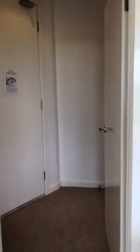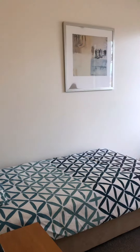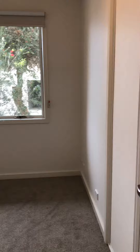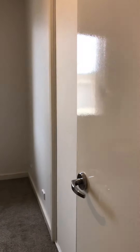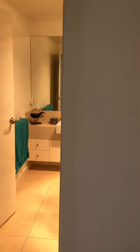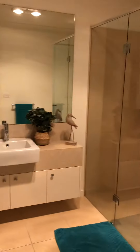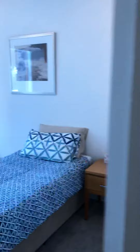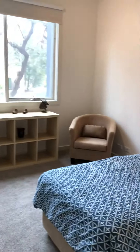Let's go and have a look at the bedrooms. It is a double bedroom — that is a single bed in there, but it can fit a king size quite comfortably. Built-in robes, European laundry, bathroom, and then the second of the two bedrooms.